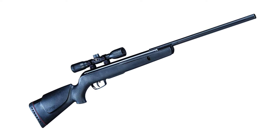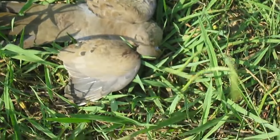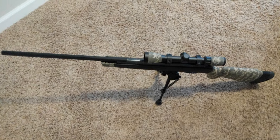Upgrade your shooting gear with the GAMO Big Cat 1250 air rifle and witness the harmony of power, precision, and perfection. It's more than just an air rifle — it's a testament to GAMO's commitment to quality and innovation in the realm of airgun precision shooting.